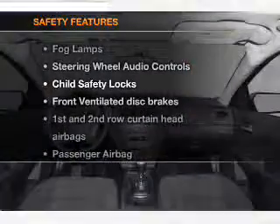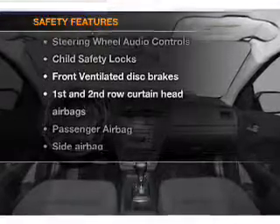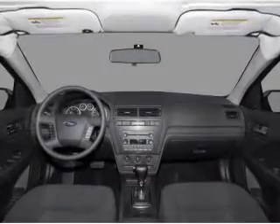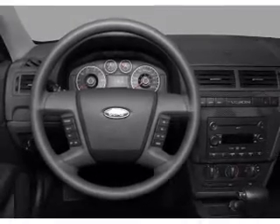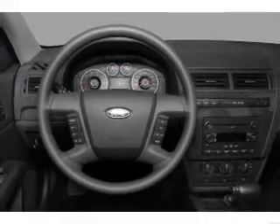If safety is a high priority, rest assured knowing that these top safety components are included: front ventilated disc brakes, curtain head airbags, passenger airbag, side airbag, and independent suspension.